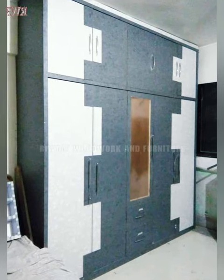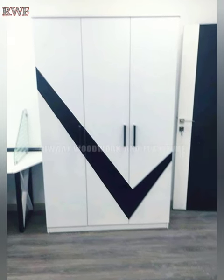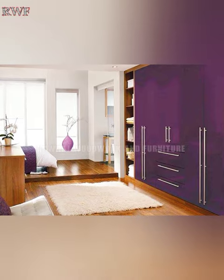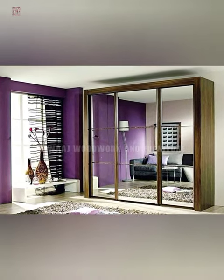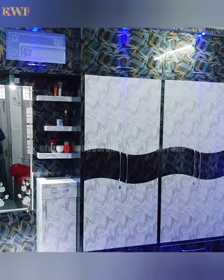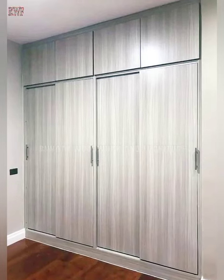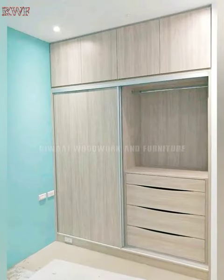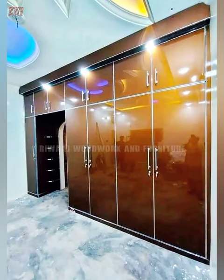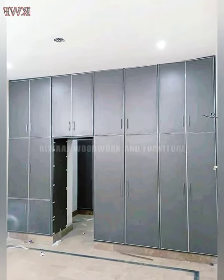Depending on the style of your bedroom and your storage needs, you can pick from a variety of cupboard designs. Most homes opt for wall-mounted closets as they are great space savers and offer a sleek and uniform appearance to the room. You can add custom wardrobe organizer elements like hooks, bins, drawers, partitions or dividers. Baskets and bins are great for storing things like belts and scarves, while shelf dividers keep sweaters, jeans and shirts in line.